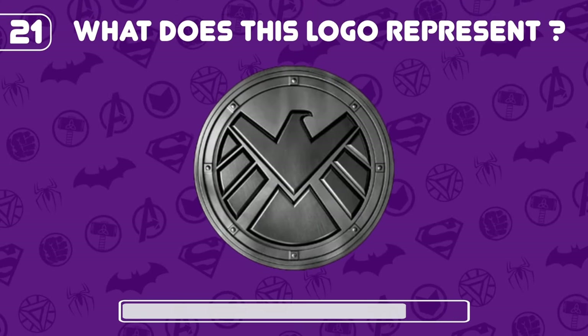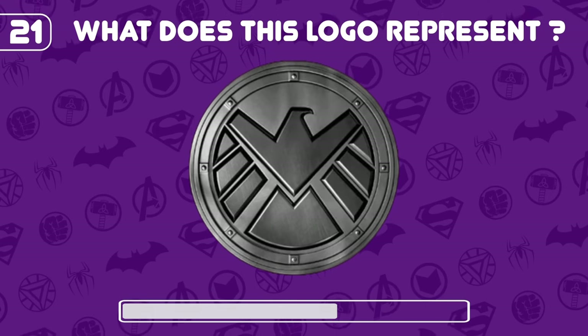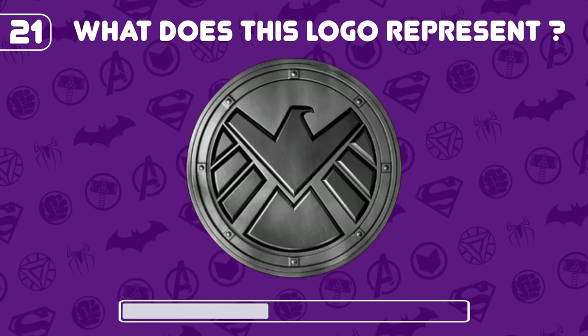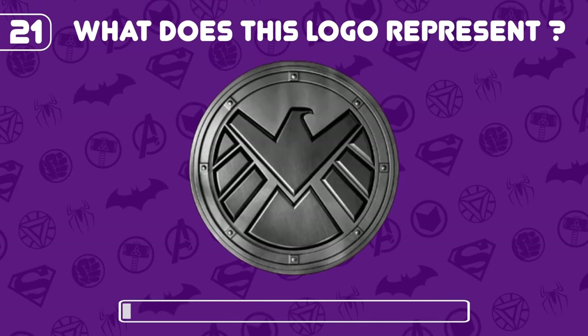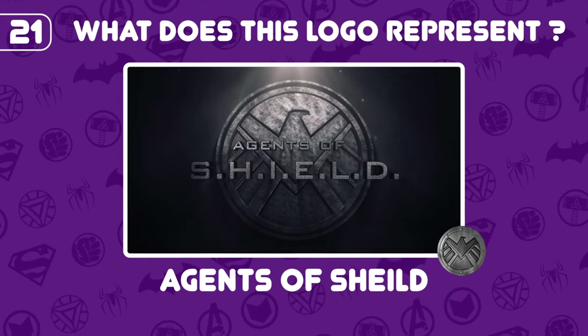What does this Lego represent? It's the Agents of S.H.I.E.L.D.!